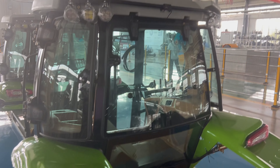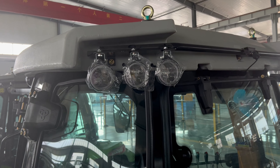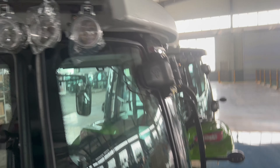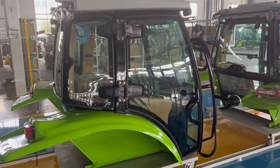Safety is paramount for Cropilots. Aware of the challenges faced on the farm and in the field, our cabs are fitted with a range of warning lights. These serve as vigilant beacons, ensuring enhanced visibility and safety during your tractor's operation.